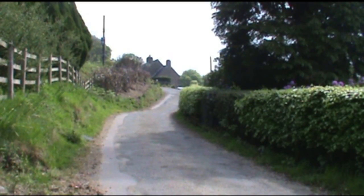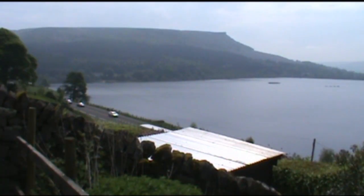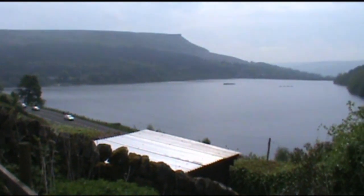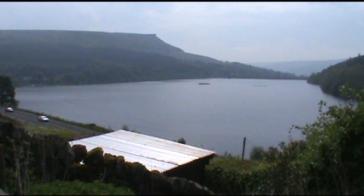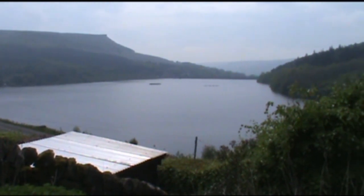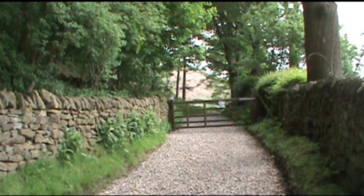We're slowly making our way uphill past one or two houses. As we pass Dale End Cottage, we get a chance to take a quick shot over one part of the reservoir. Just keep heading forward along the track.